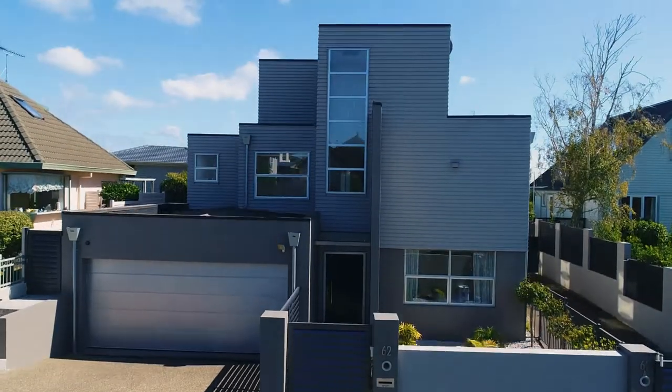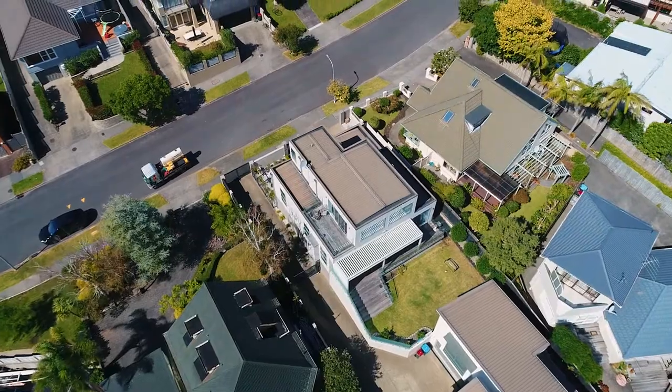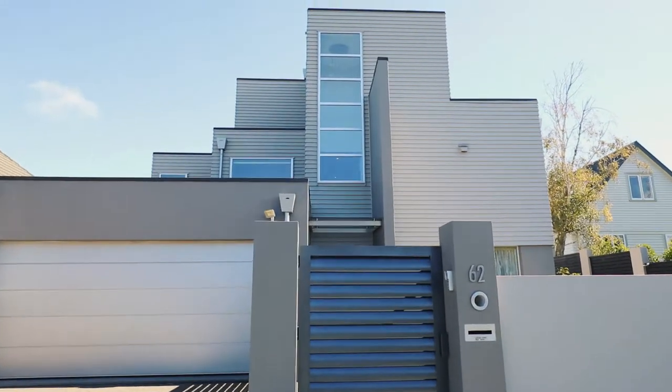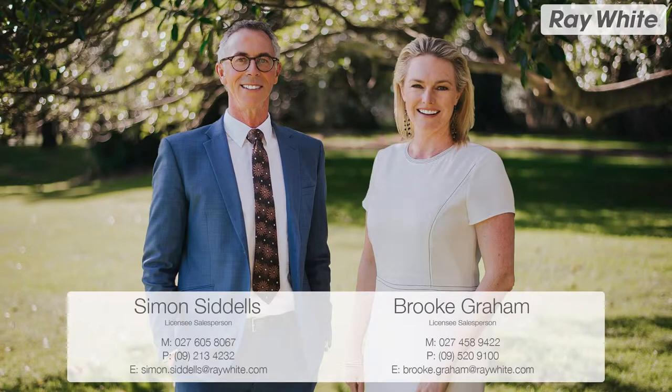Zoned for Selwyn College, Koe Primary, and with Tāmaki Drive and beaches close by, the home is well-suited to executive families or downsizers valuing location, quality and convenience. Our vendors are moving to Wanaka soon — don't miss this one. Call Simon and Brooke for an inspection or we'll see you at the open homes this weekend.